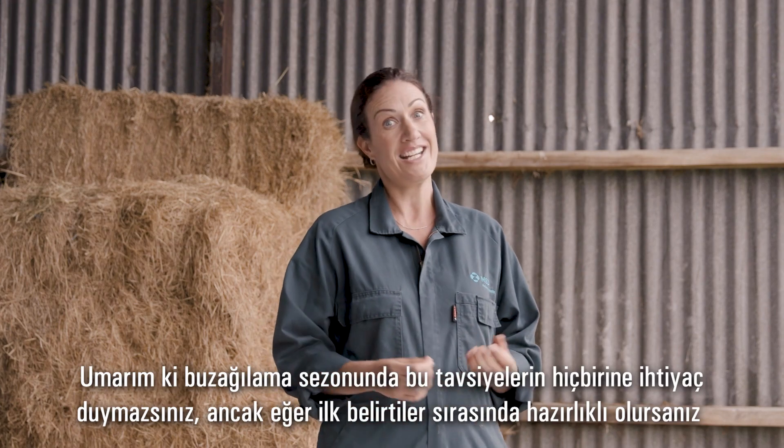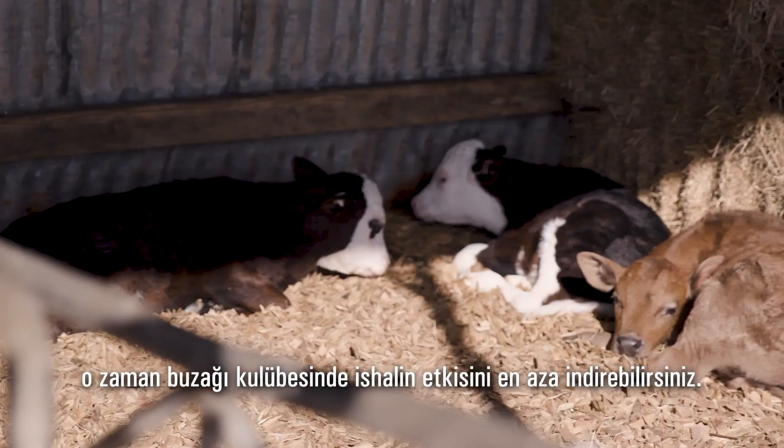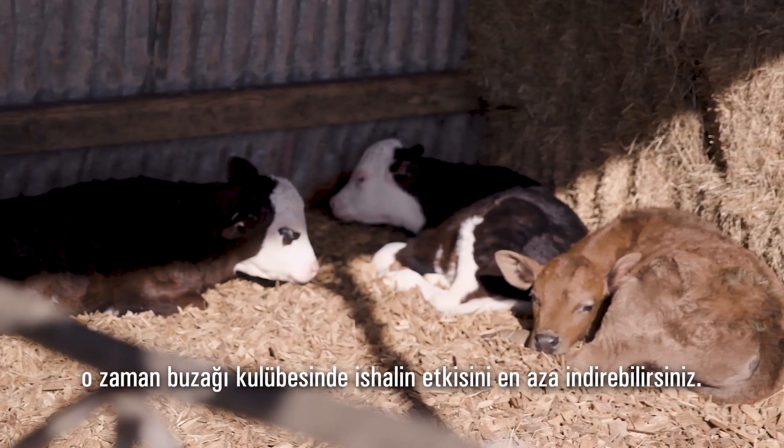I really hope you don't need any of this advice this season, but if you're prepared to respond at the first sign then you'll minimise the impact of scours in your calf shed.